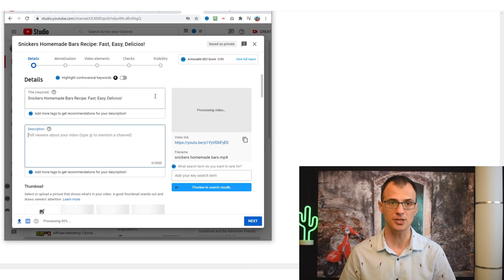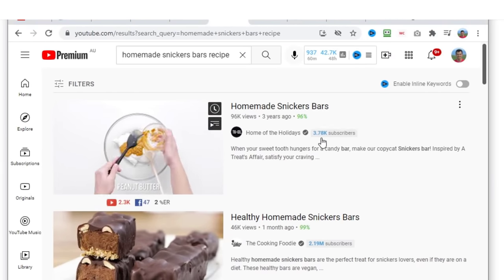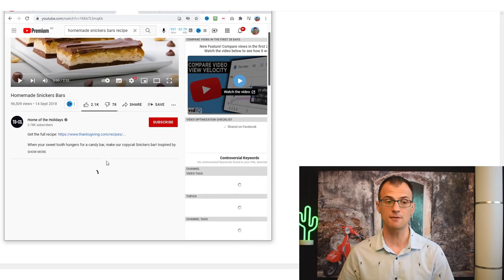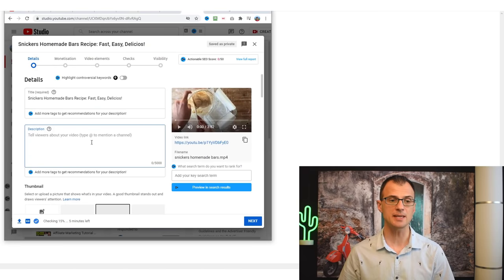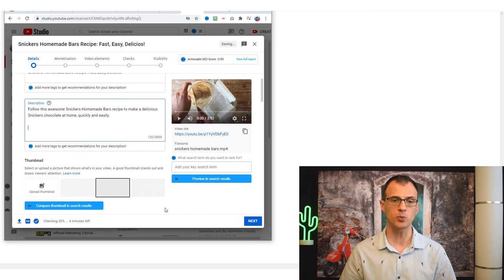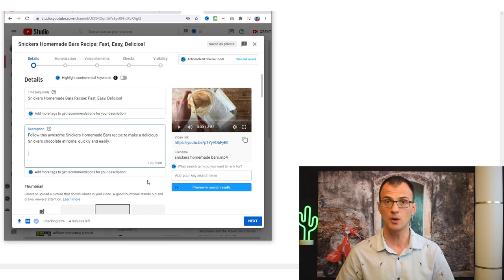Get inspiration from other channels on how they write their descriptions. For example, a small channel with 3,780 subscribers is ranking number one for 'Homemade Sneakers Bars' — they've clearly done something right. Write something similar, like: 'Follow this awesome Sneakers Homemade Bars recipe to make delicious Sneakers chocolate at home quickly and easily.' I also highly recommend inserting affiliate links, since if your channel is new you may not yet be approved for the YouTube Partner Program to earn ad revenue.